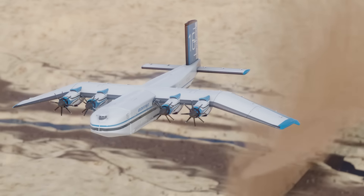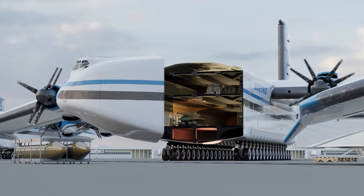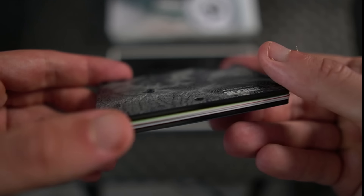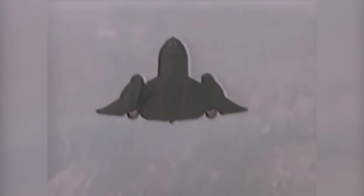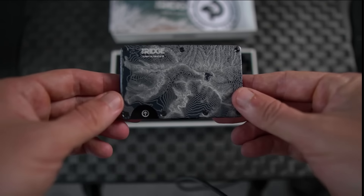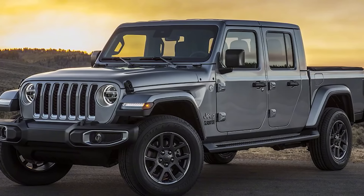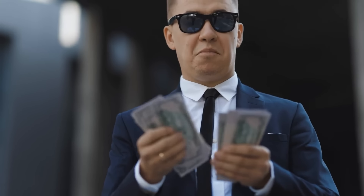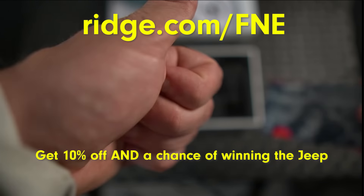For the Pelican to have such a large carrying capacity, it would have to be super efficient at carrying things on board, something which our wallets don't do very well. That's why I use a Ridge Wallet. It's able to hold up to 12 cards, plus room for cash, and comes in over 30 colors and different materials, including titanium. It's so durable that every wallet has a lifetime warranty. With every dollar spent on the website before September 18th, you'll be entered to win an off-road optimized convertible 2020 Jeep Gladiator, or $50k if you prefer cold hard cash. To get 10% off and a chance of winning that Jeep, jump onto ridge.com/FNE.